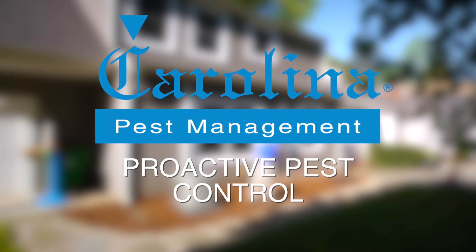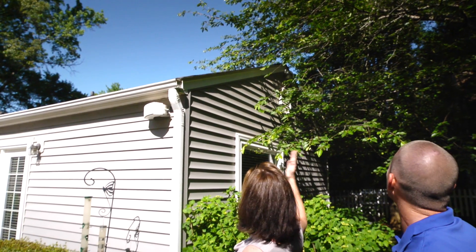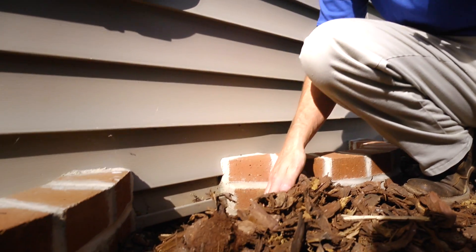The technician coming out and doing a good inspection first before they get started doing the service — there are a lot of feedback items they can give to the customer. Things like needing to trim some limbs back that are touching the roof, how you put your mulch out — things like that can really impact the insect population and the pressure that you have at your house.